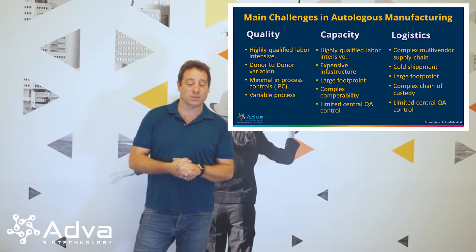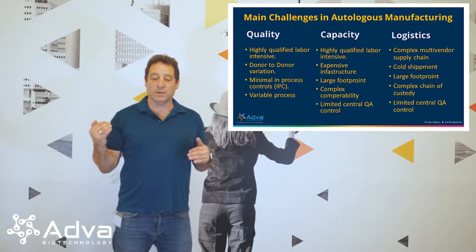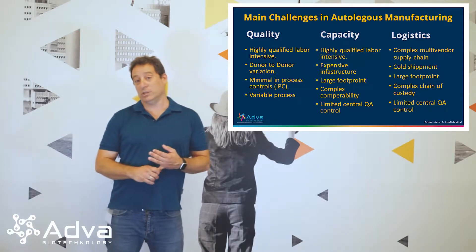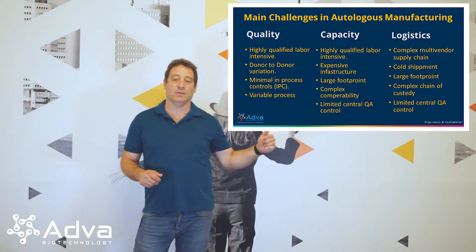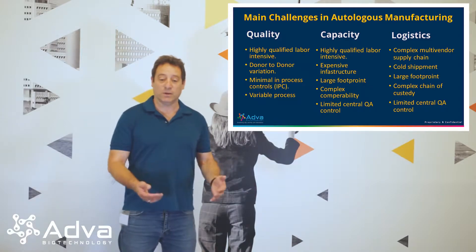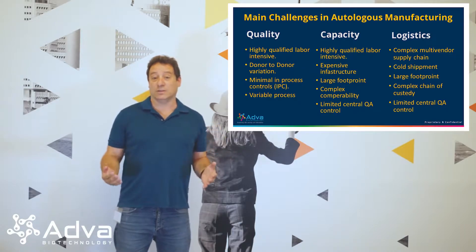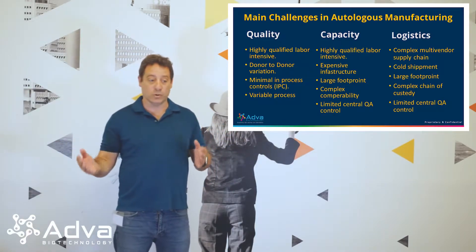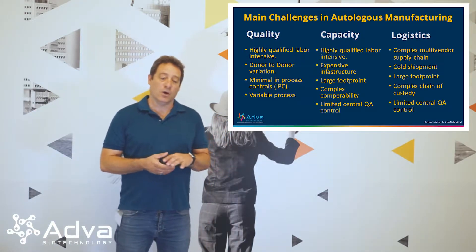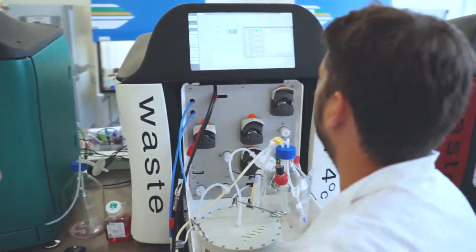The third challenge is logistics. The multi-vendor, multi-supply chain is very difficult to handle. Cold chain shipments — sending a shipment of cells from the hospital to the facility and back — is very expensive and very complicated. Of course there's the footprint required for that logistics: warehouses, cooling rooms, etc. The issue of chain of custody — who is responsible for what with all that critical logistics — and again, central QA.